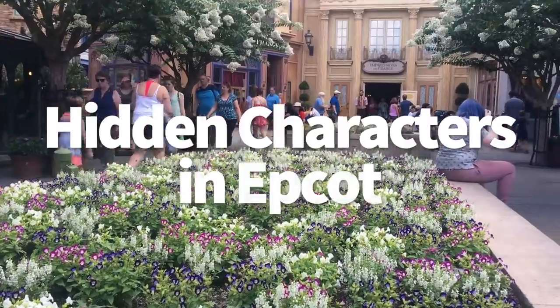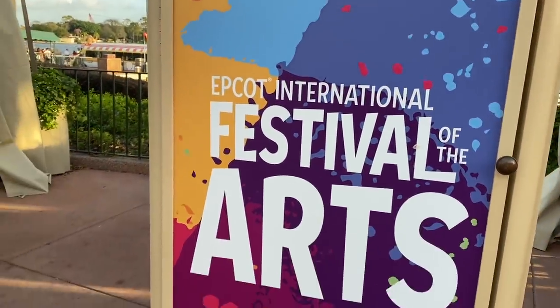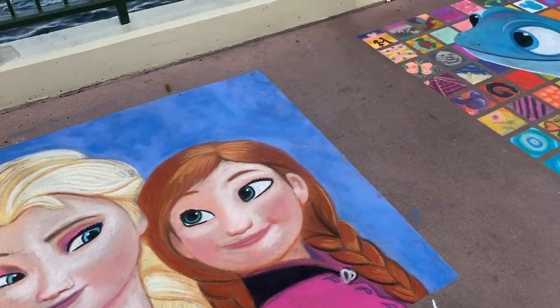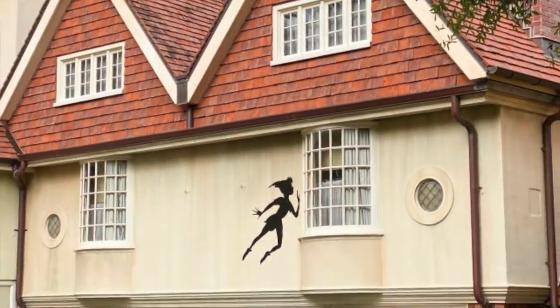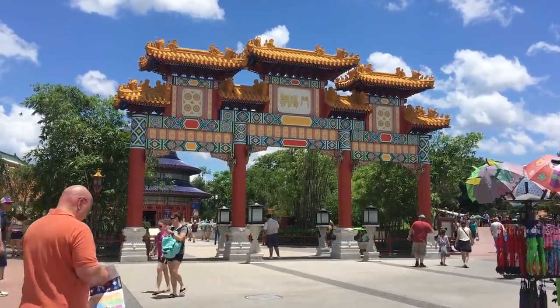Those hidden characters in Epcot. During Festival of the Arts in January and February, there's a chance to go on a fun scavenger hunt through World Showcase. These characters are hidden and tucked away in the pavilions, so look around windows, doorways, and corners. We've spotted Dante on the Pyramid in Mexico, the Aristocats on a wall in France, Mushu in China, Peter Pan in the UK, and a whole bunch more. If you're at Epcot at the beginning of the year, be sure to keep your eyes peeled.